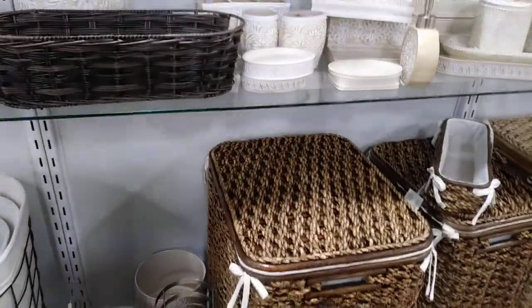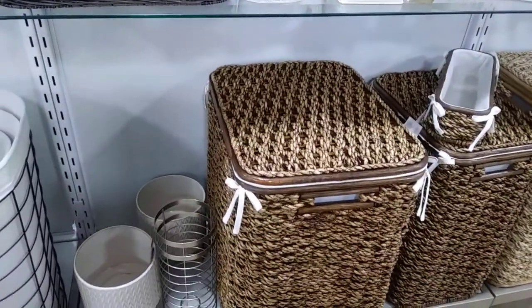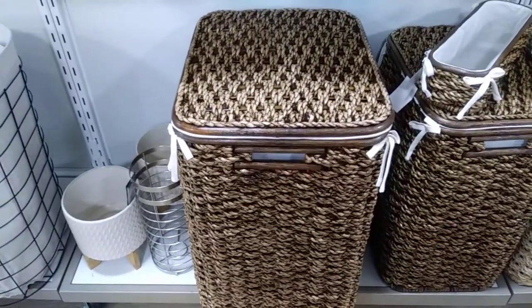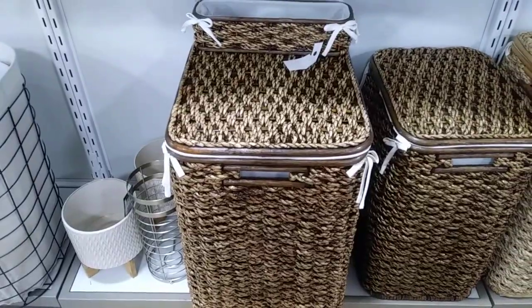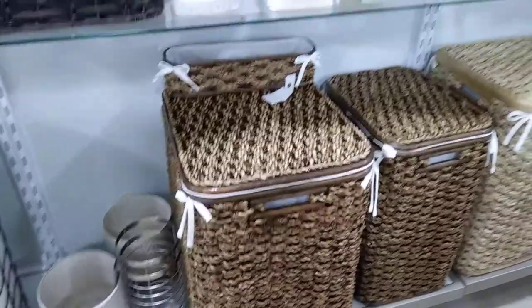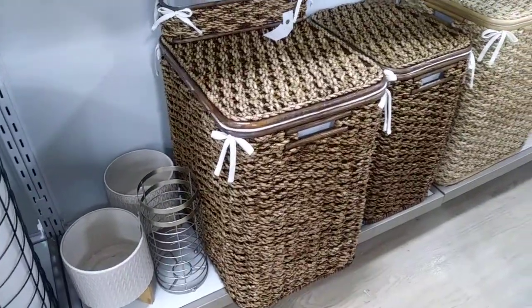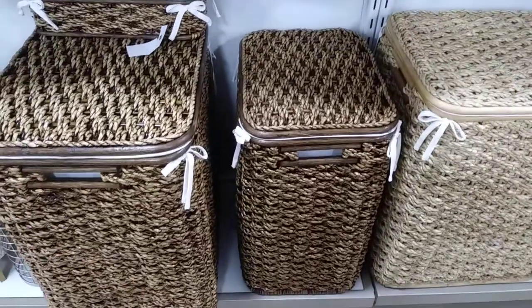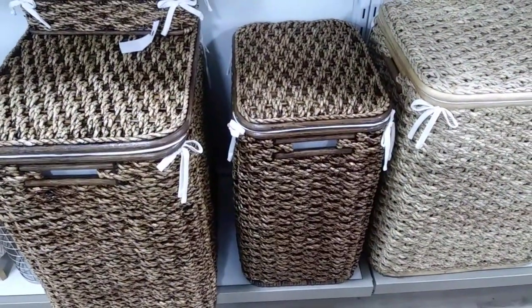Look at those huge hampers down there! Let me see if I can get a price on these hampers. The large one here is $39.99, and the one next to it which is a little bit smaller is $29.99. Cute!